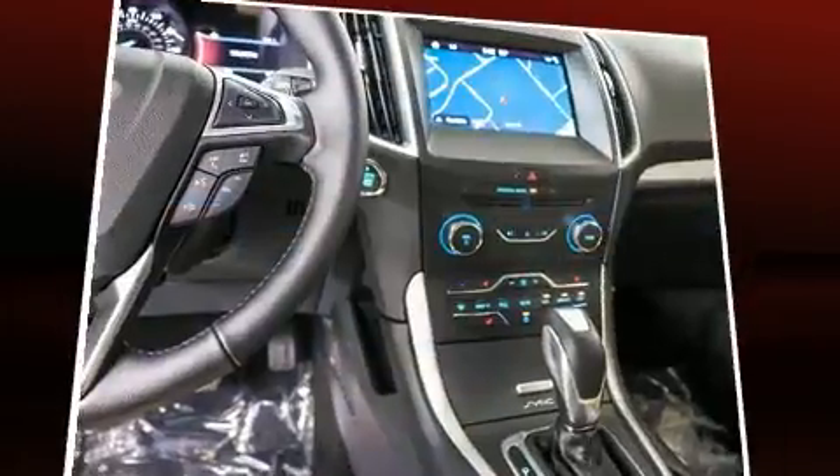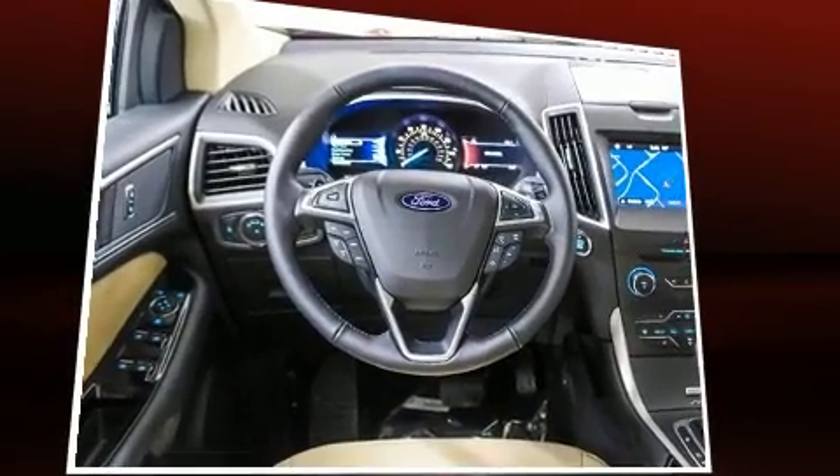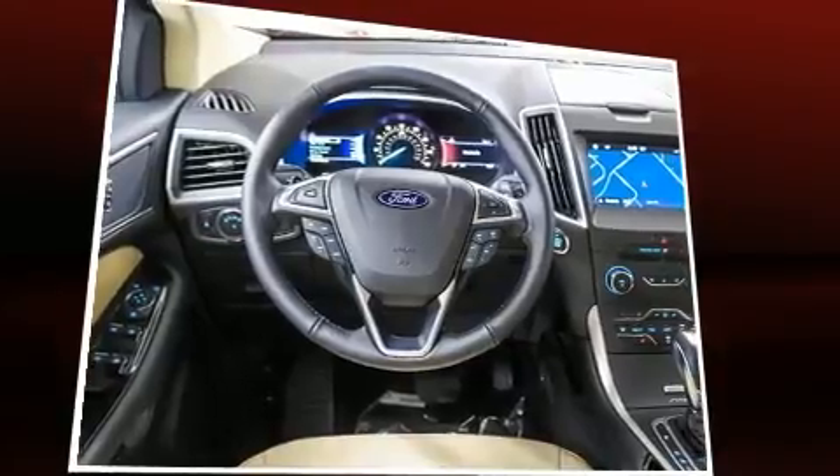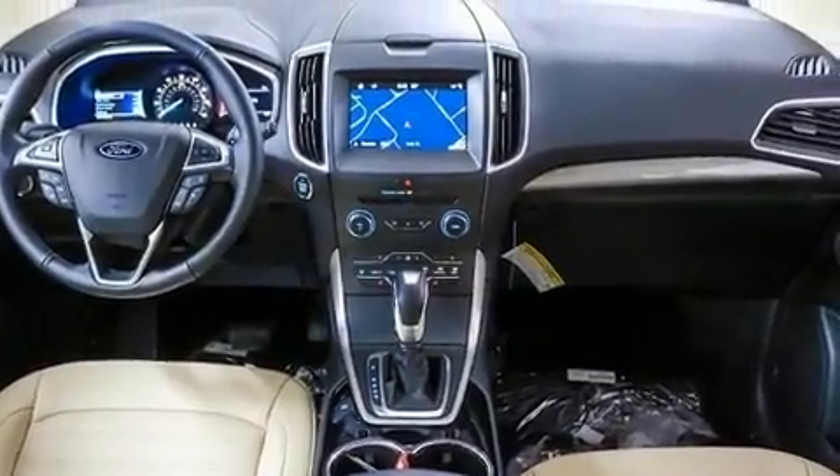Top features include power front seats, a rear window wiper, a built-in garage door transmitter, turn signal indicator mirrors, a power rear cargo door, and a blind spot monitoring system.